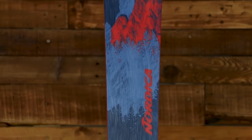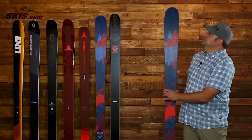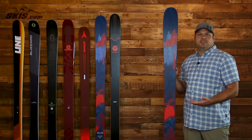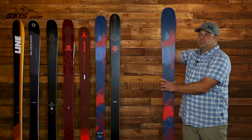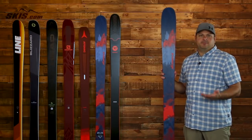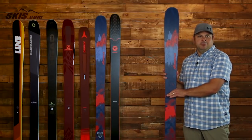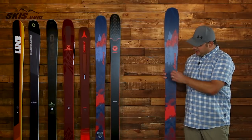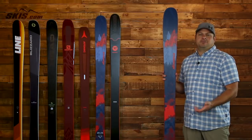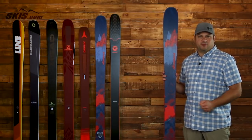Next up we've got the Nordica Enforcer 100, and this ski is back with a new awesome-looking graphic for the 2019 season. This blunt nose tip shape does a great job of deflecting negative vibrations, absorbing that vibration, and giving you a smooth ride. It also helps you roll into a turn and gives you great flotation when you get into the powder. The Energy 2 Titanium construction is loaded with power — the wood is sandwiched between two layers of titanol — so you get a lot of power and rigidity, but it doesn't need to be skied at full throttle to deliver maximum performance.